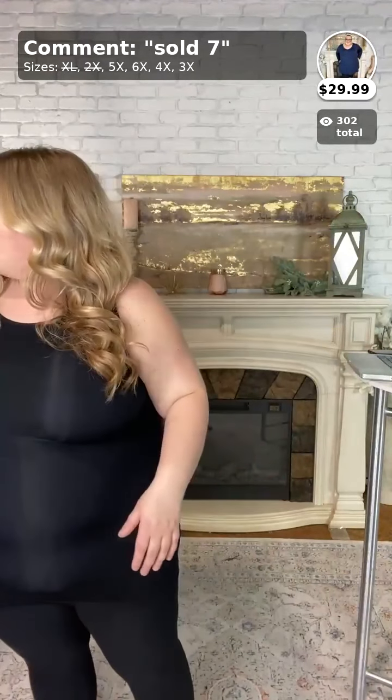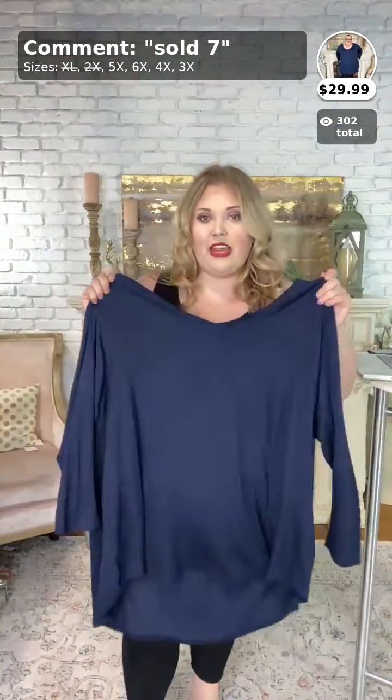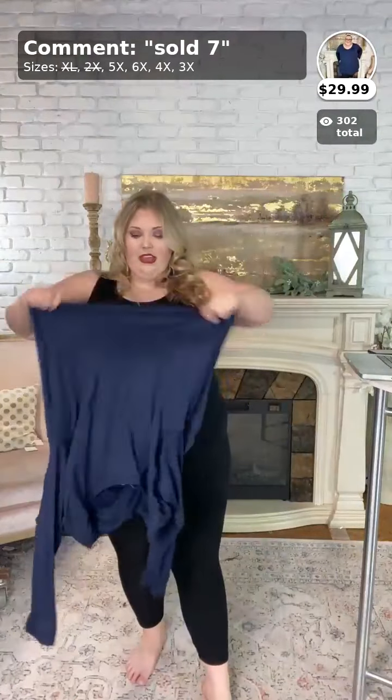We're going to move on now to number seven — these are the Nothing Basic top in navy. What I love about this one is it's just a simple V-neck top — and it's this really really cute navy color.